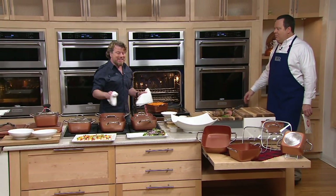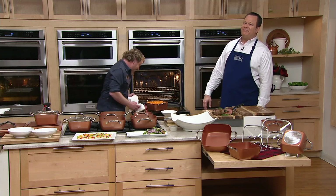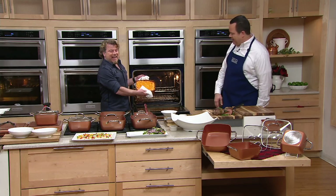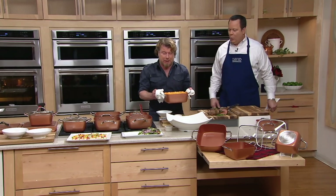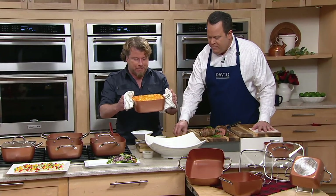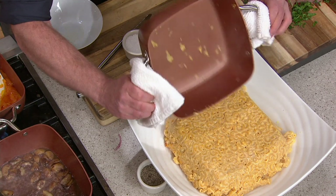I saved the best for last. Hashtag Cheese and Thank You — that's my new hashtag for macaroni and cheese. I always make a mac and cheese and french fries, which is completely fun. In the large pan, I baked a mac and cheese that we know is going to fall right out of the pan. Look at that!